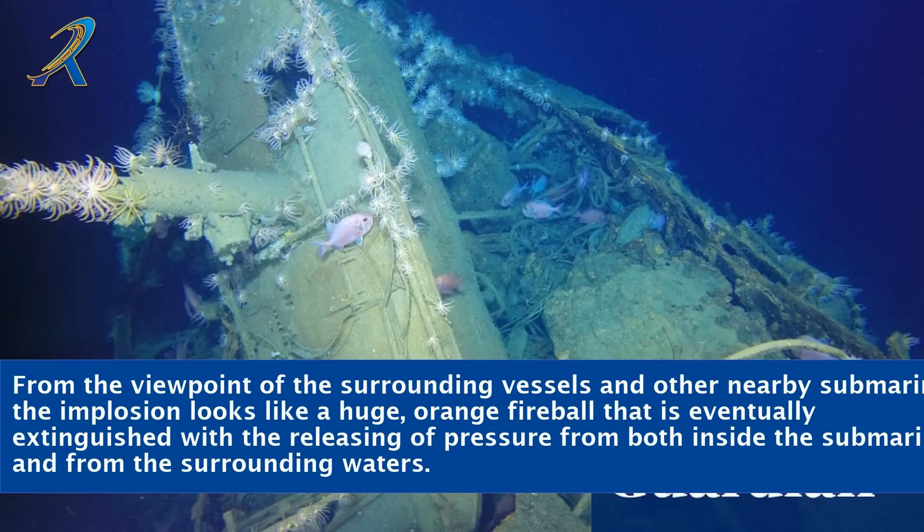From the viewpoint of surrounding vessels and other nearby submarines, the implosion looks like a huge orange fireball that is eventually extinguished with the releasing of pressure from both inside the submarine and from the surrounding waters.